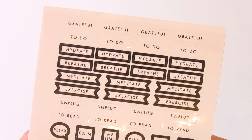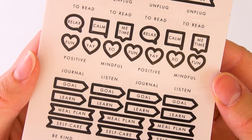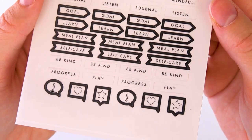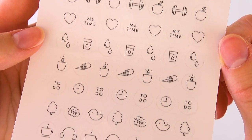That's wonderful. You get two sheets per pack, which I love. And these are white and black — you could use them anytime, anywhere. Super practical. Has 'be grateful,' 'to do,' 'hydrate,' 'breathe,' 'meditate,' 'exercise,' 'unplug,' 'read,' 'relax,' 'positive,' 'journal,' 'goal,' 'learn,' 'meal plan,' 'self-care,' 'be kind,' 'progress.' It says a bunch of things. And these are great to use — I love to use them in the monthly view, but you could use them wherever you want. We also have these, which are super functional for marking things, especially in the monthly. These are different shapes — we have heart, circle, stars, in the shades of white, nude, gray, and black, and just so great to use inside the planner.